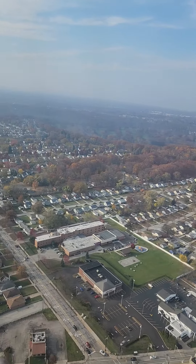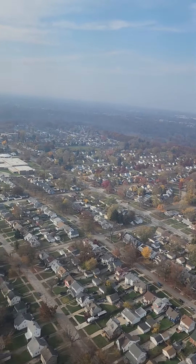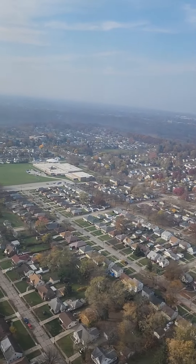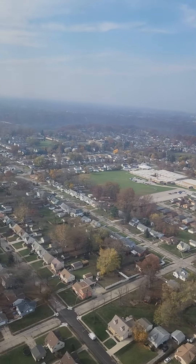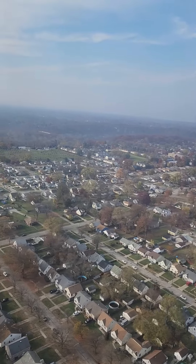A little bit of a rocky landing here. Pilot keeps on the glide slope. We're only a couple hundred feet up now.